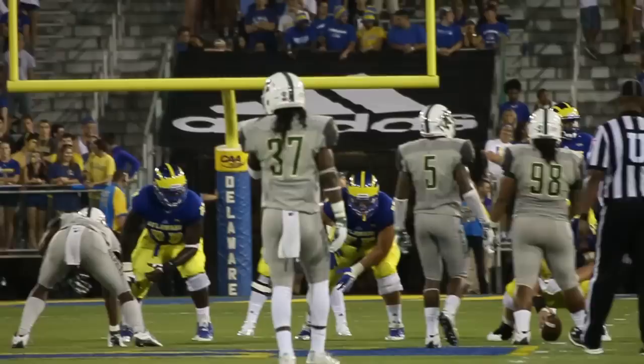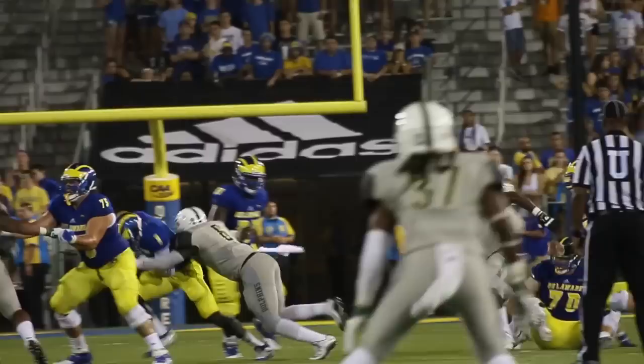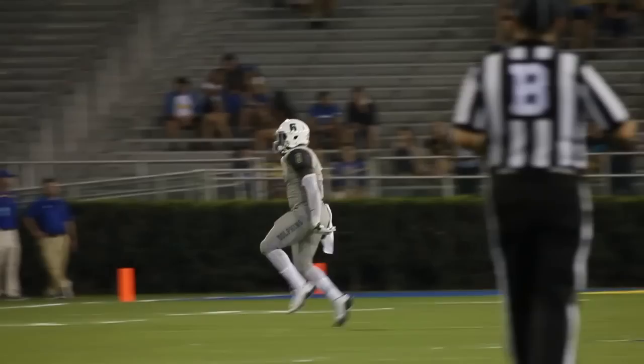Trips wide receivers to the right side. The Dolphins had guys flying all over the place — they do get pressure. He's dancing in the backfield, he's hit, and will go down. Malik Slater will get his first sack of the year, and JU now has 22 straight games with a sack for the defense.